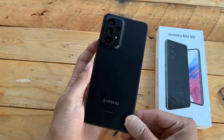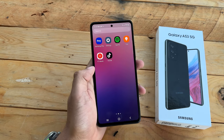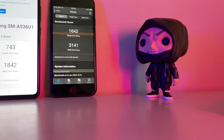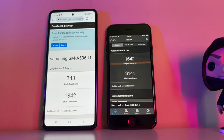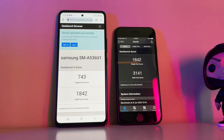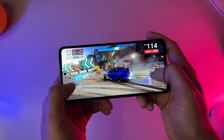This is not the phone to get if you're looking for a performance behemoth. I ran a Geekbench test and the Galaxy A53 vastly underperforms in direct comparison to one of its main rivals, the iPhone SE. The Galaxy A53 comes in at 743 in single-core and only 1,842 on the multi-core side. The iPhone SE, on the other hand, comes in with more than double: a single-core score of 1,642 and 3,141 on multi-core, completely leaving the A53 in the dust.